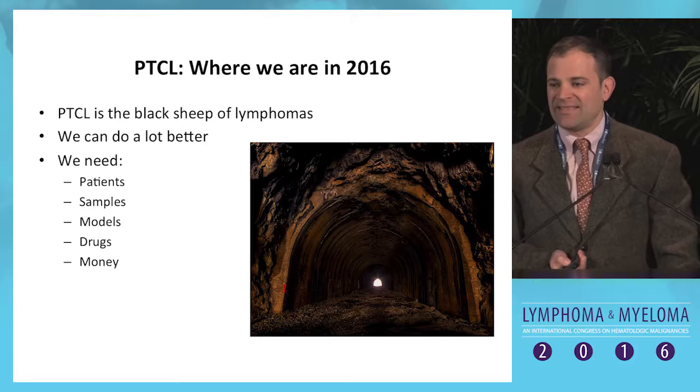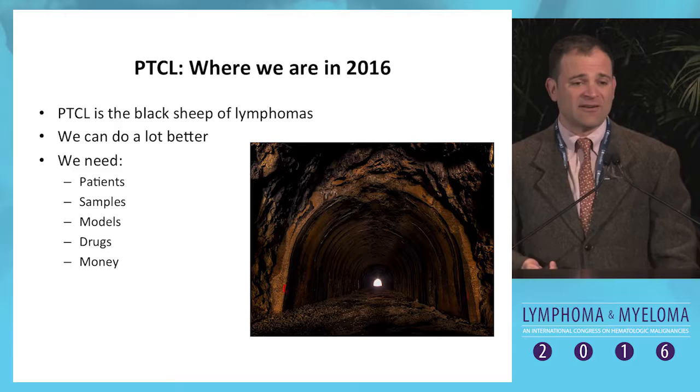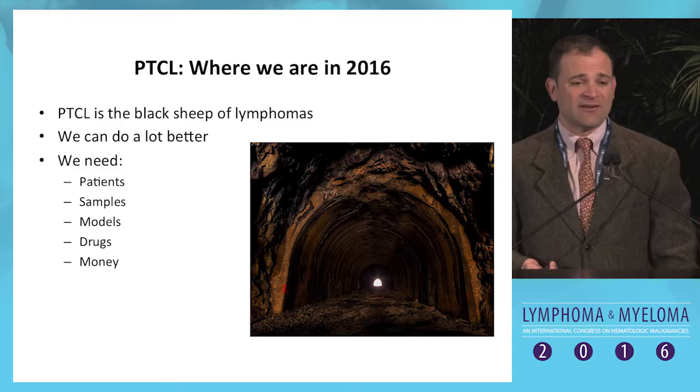In summary, T-cell lymphomas are the black sheep of hematologic malignancies, largely because there hasn't been a great opportunity to study them. With the development of new models, and findings of real signals with targeted inhibitors, I'm hoping we can attract the drugs, the money, and the intellect to make a big difference in this field going forward.